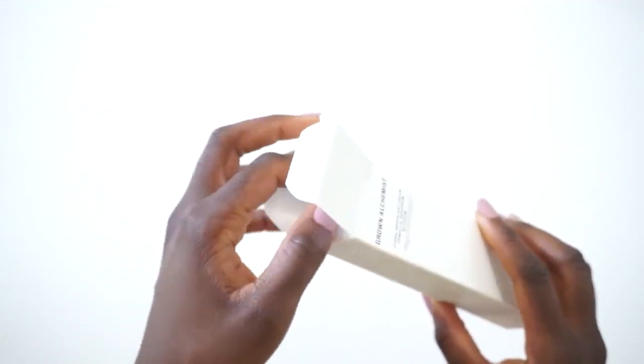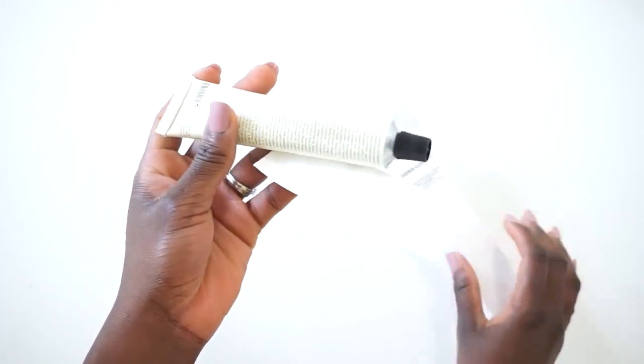Grown Alchemist Hydro Repair Day Cream. That sounds very fancy. The packaging is fancy too.